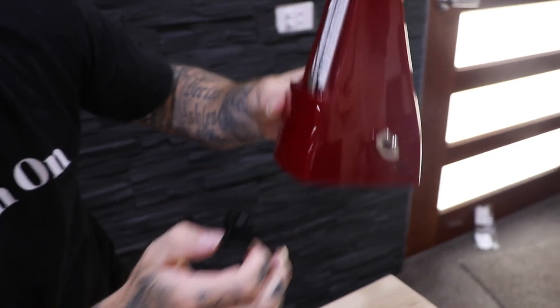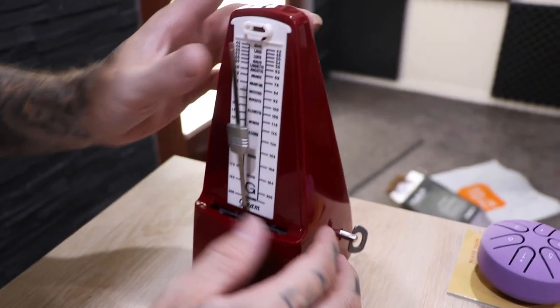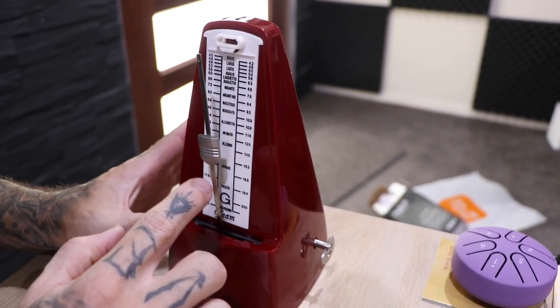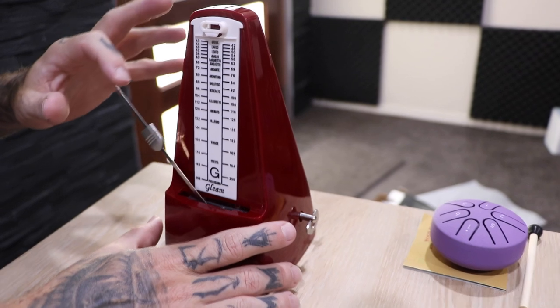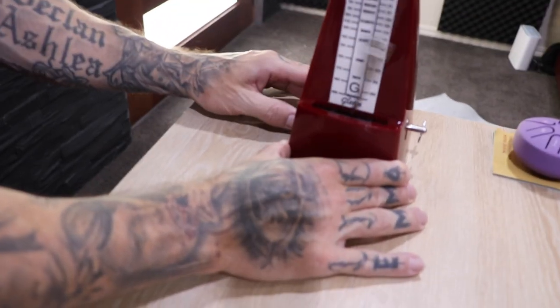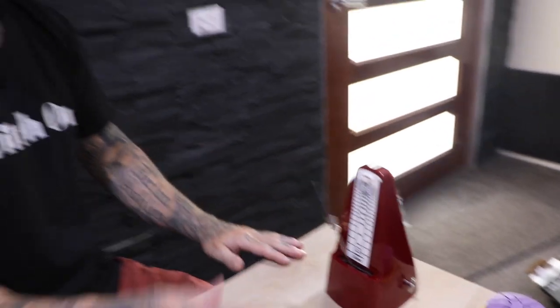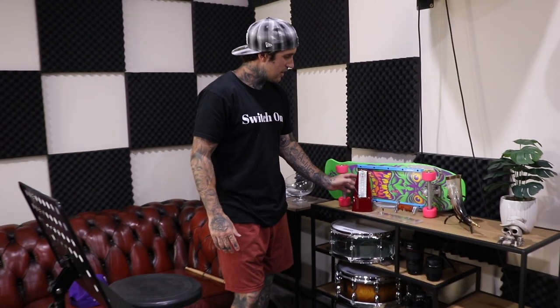Okay. Bottom protector, take that out. So you have to unhook it here — pretty simple. Wind the key. We've already set the BPM to about 116. And then we just... Stop it. Ready? You want the bell sound? A little button here. And just practice away. Perfect, brilliant. It's pretty loud too.